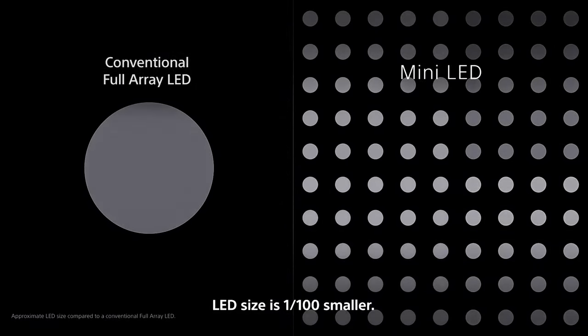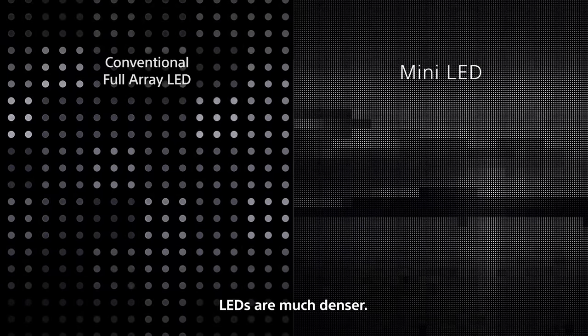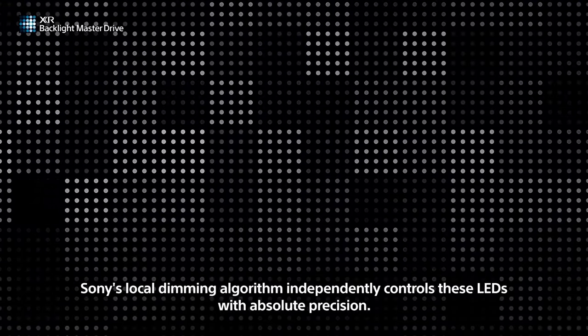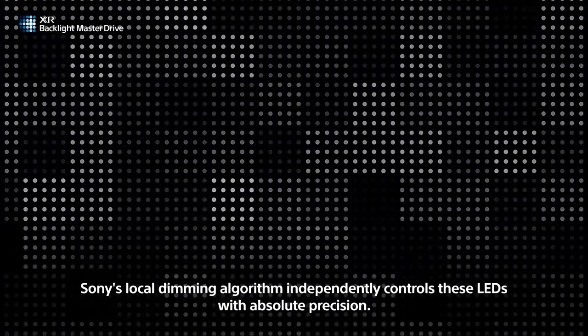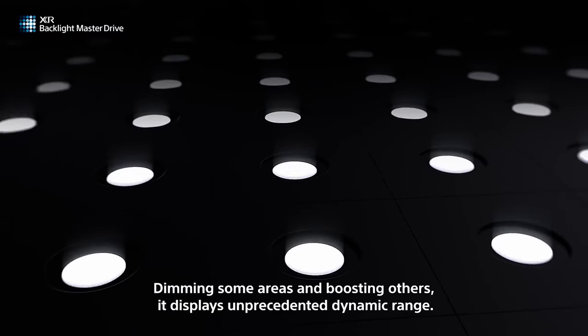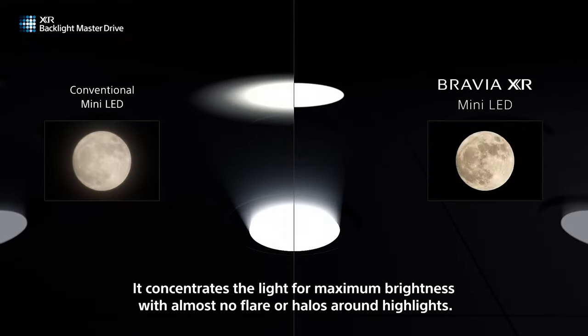Just like Full Array, mini LEDs are broken into zones, but being smaller, you can get thousands of them on larger TVs and ultimately more zones and smaller zones. The best tech is OLED, but you're going to pay around $1,200 starting for the privilege. OLEDs need no light source as they themselves are lit, and give you the best blacks and color range — as well as the best way to clean out your wallet.